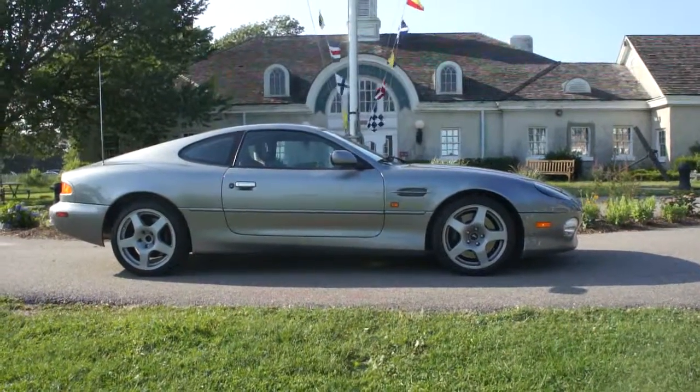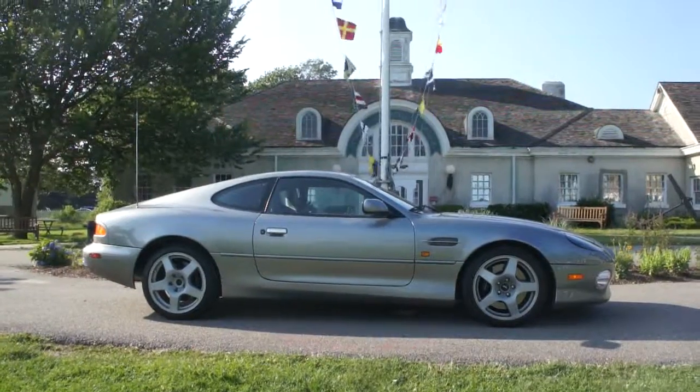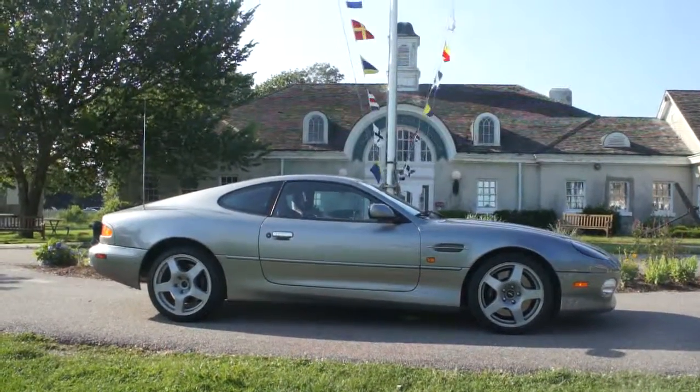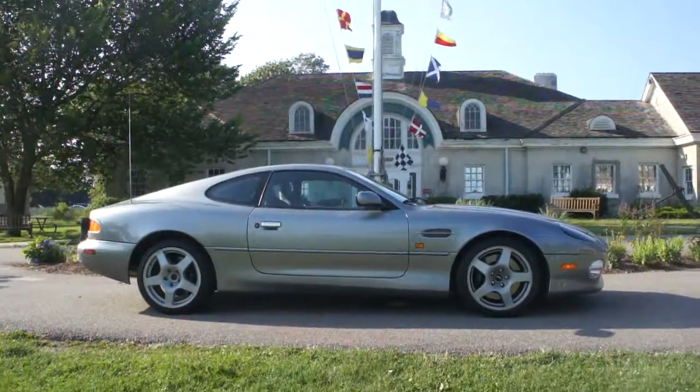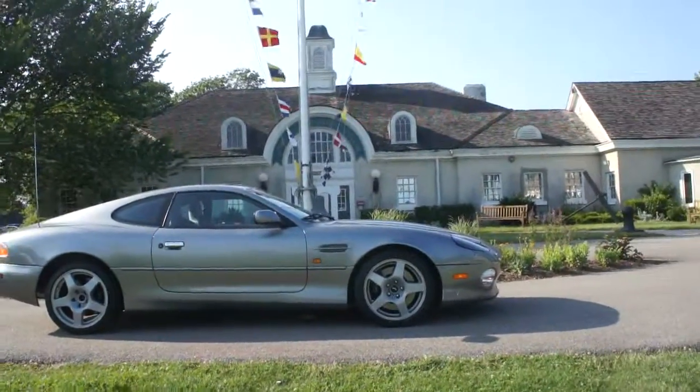Hey guys, thanks for joining us today. Mike Reynolds over at Weeby Autos. Today we have a beautiful car — a 2001 Aston Martin Vantage DB7 Coupe. Absolutely beautiful. I have the owner Jim here who is going to tell us a little bit about it. How are you doing today, Jim?